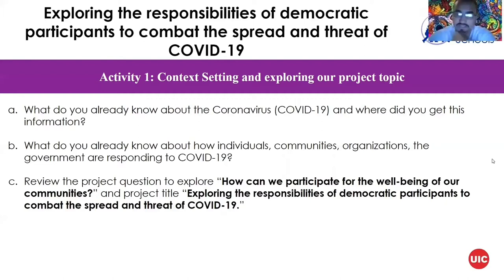For part C, review the project question to explore how we can participate for the well-being of our communities by looking at the project title about responsibilities of every single participant. Think about the actions and inactions you can take in order to aid yourself and the communities that you live in.